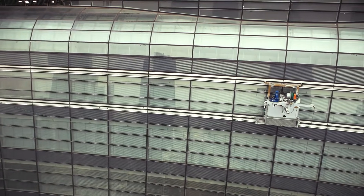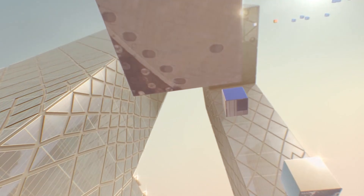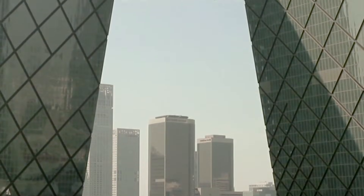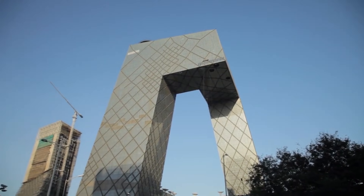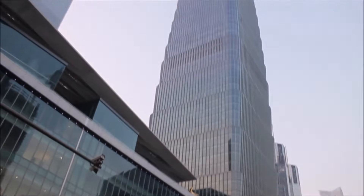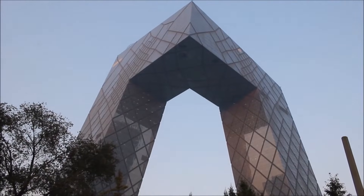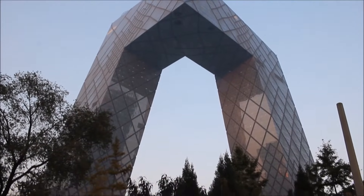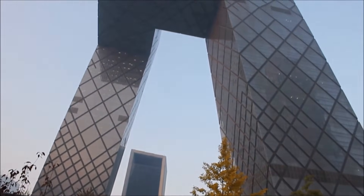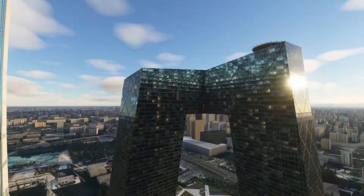Then came a building that shouldn't even be able to stand. The CCTV headquarters forms a complete loop, and when Western structural engineers first saw the plans, they said it violated fundamental principles of load distribution. You're looking at two towers leaning toward each other, connected at the top by a 75-meter cantilever, with another horizontal section bridging them at the base. The forces here don't flow downward like normal buildings — they're pulling, pushing, twisting in six different directions simultaneously. That cantilevered top section weighs 550,000 tons, all of it hanging in mid-air, all of it trying to tear the structure apart.